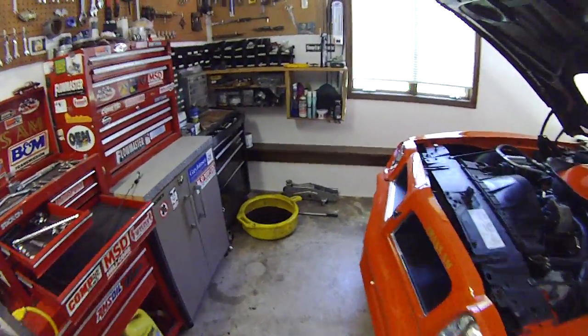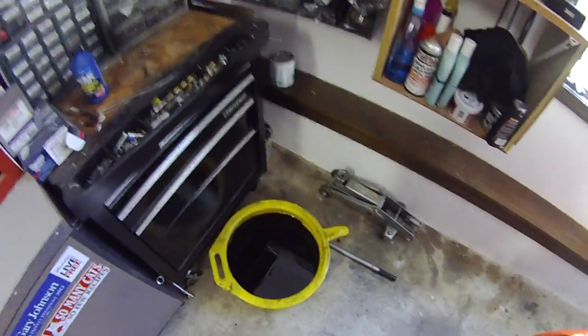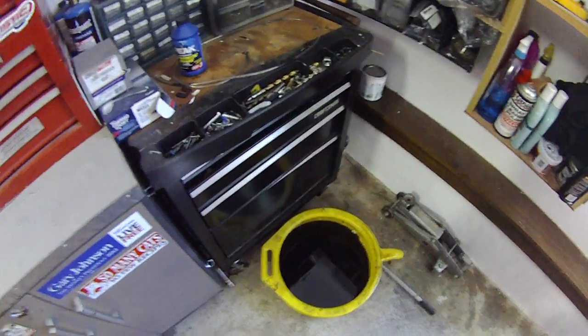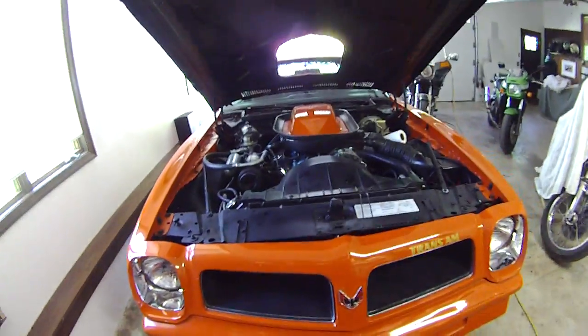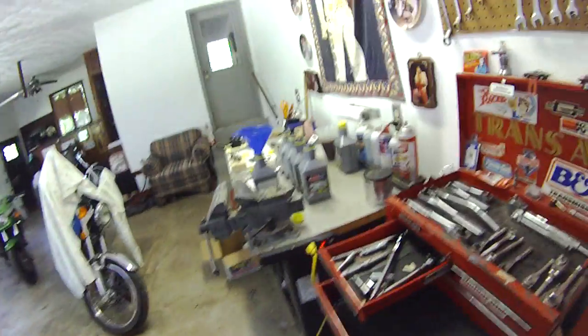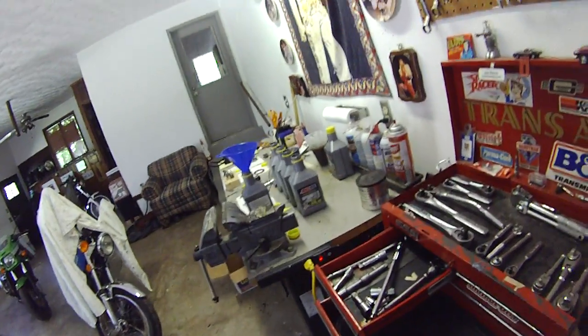Before I close up everything here, take a look at how fairly dirty that oil is. An interesting thing is that oil only has about 900 miles on it, but it has been sitting in the Trans Am for about a year.